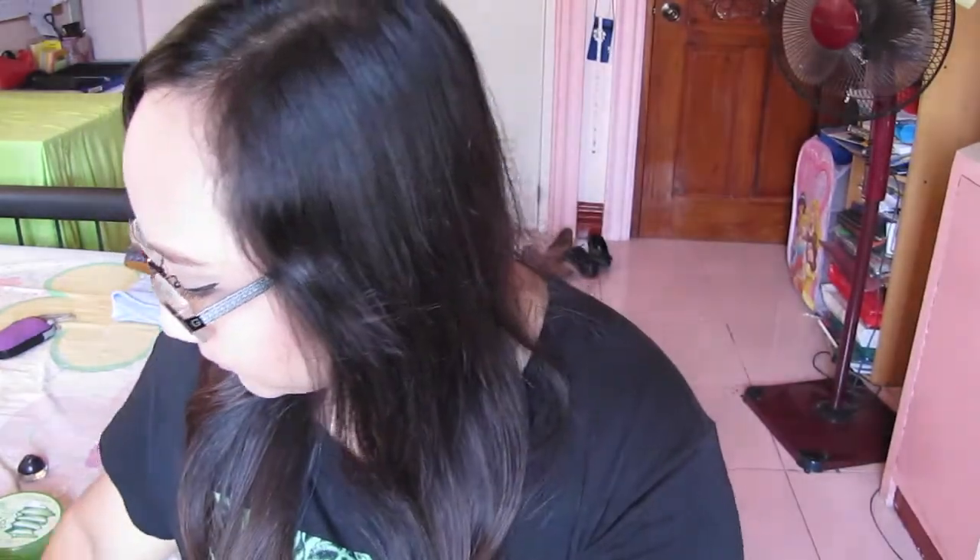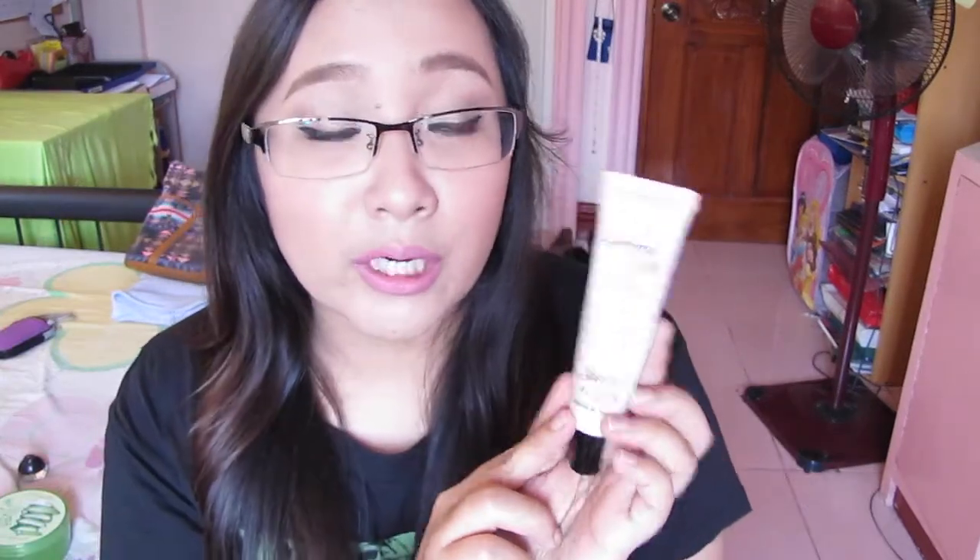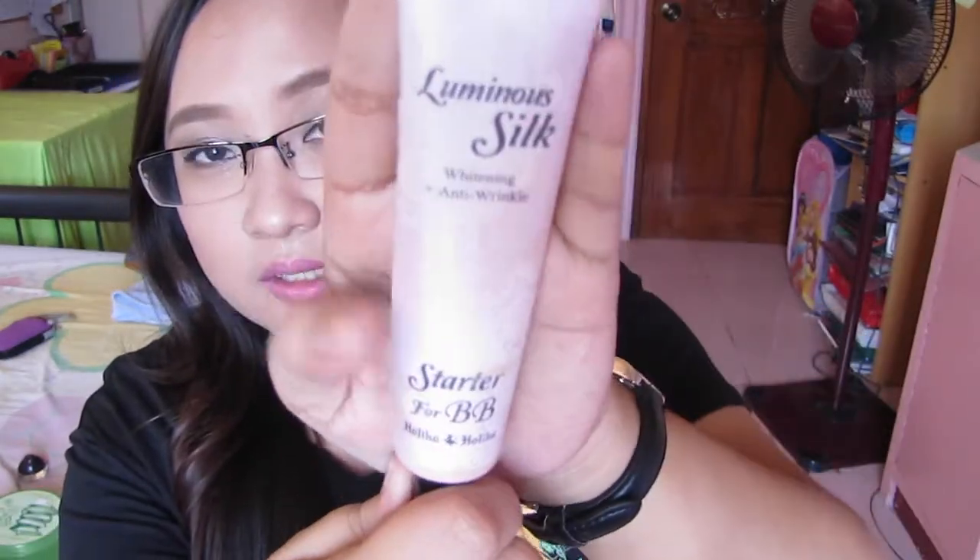Everything else in here is makeup, so let's start with face stuff. I've been really liking this again — it's the Luminous Silk Whitening Starter for BB cream. I don't use BB cream nowadays, but I use it as a base or mix it with my foundation. I did a review on it — I'll link it if I can find it. It's a really nice pinky highlighter, not sticky, and it doesn't make your face oily.